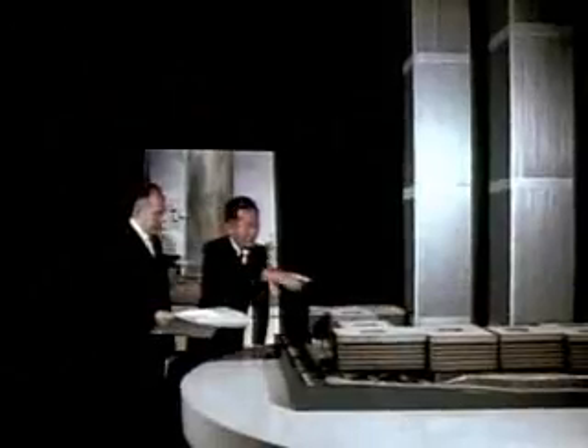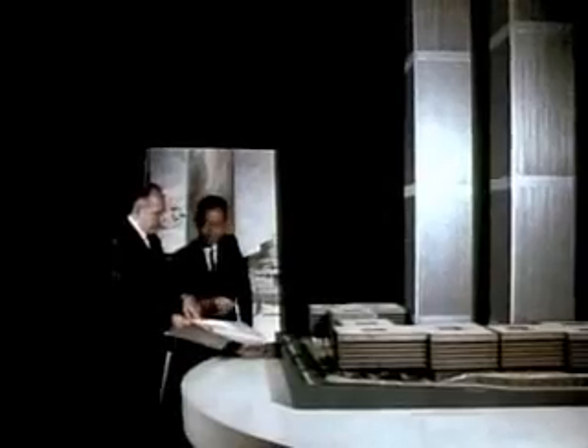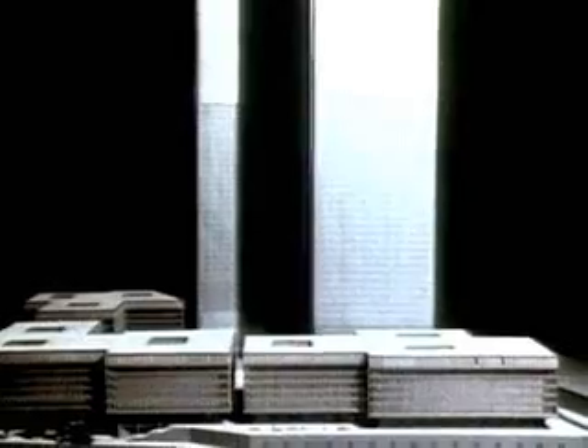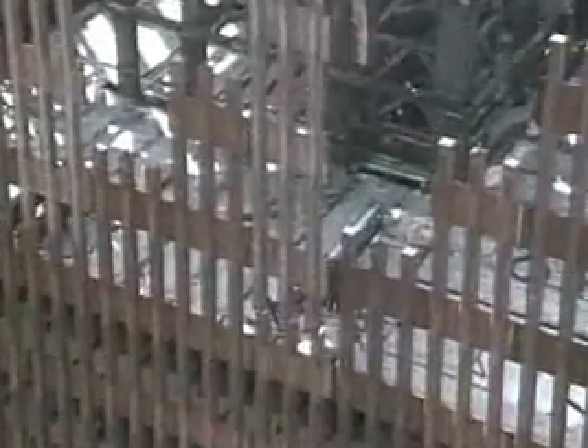For a project of the World Trade Center's scale, a variety of designs was considered. Final plans called for a complex of low-level buildings surrounding two 1,350-foot towers, the tallest ever built. Their great height was made possible by the use of load-bearing walls. The exterior walls were designed to bear much of the weight of the towers as well as all the wind loads.